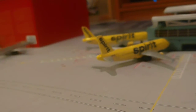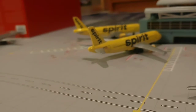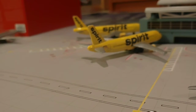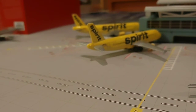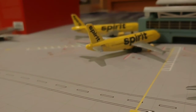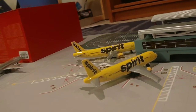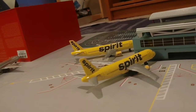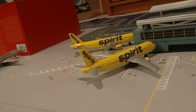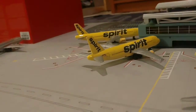Here we come to the Spirit section. Right here we have two Spirit A320s. The first one had just pulled in from Pittsburgh, and the one over there is going to Charlotte and then coming back to Philly, taking a rest, and then going on its long flight over to San Francisco.